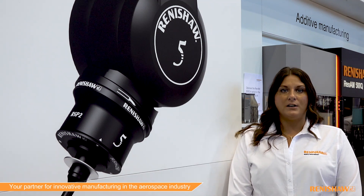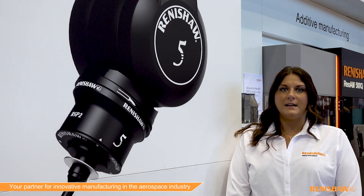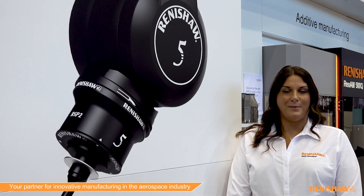To learn more about how Renishaw can be your partner for innovative manufacturing, visit www.renishaw.com/aerospace. Until next time, I'm Victoria, your Renishaw Innovation Ambassador.